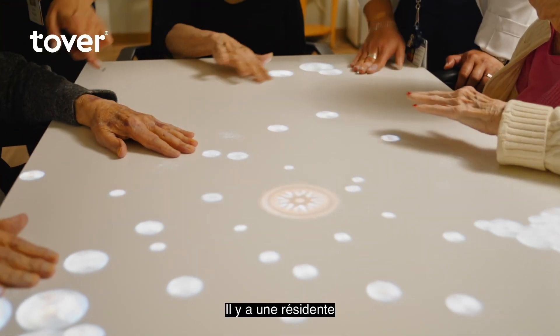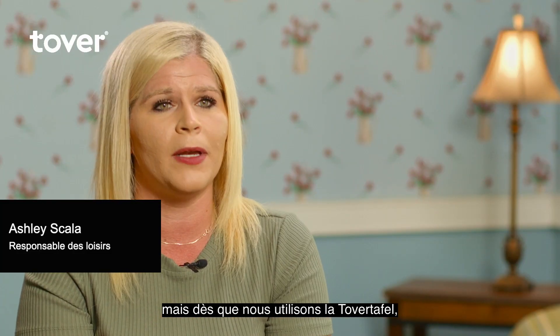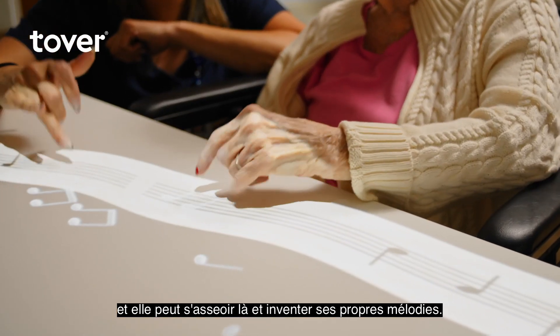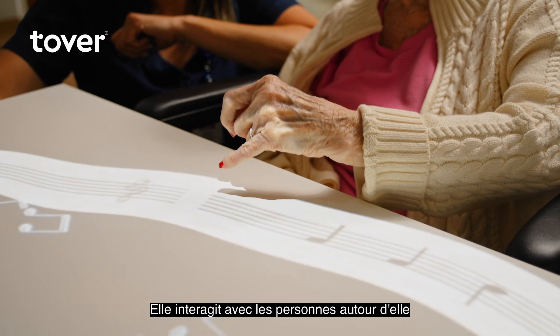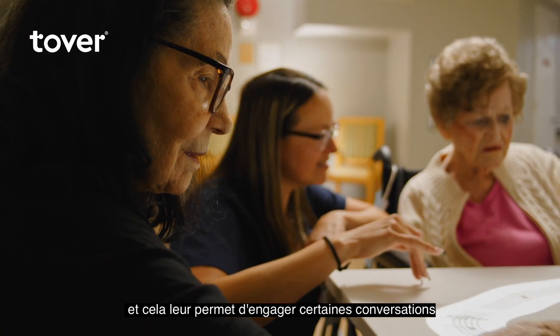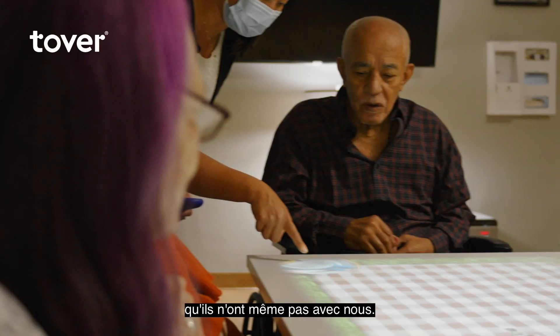There is a resident who will not engage with myself or my staff. But the minute we had the Tovertafel, she loves the music box. She could sit there and makes up her own tunes, and she likes when people are around her. It makes them spark up certain conversations that they won't even spark up with us.